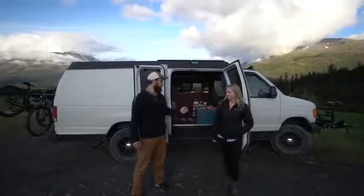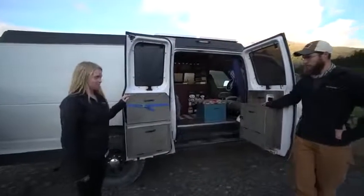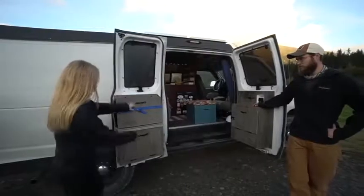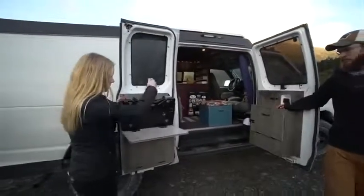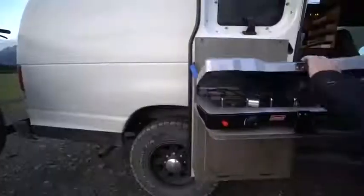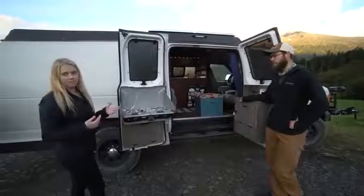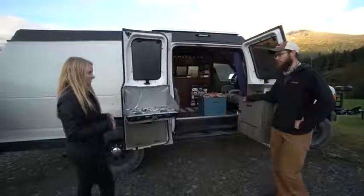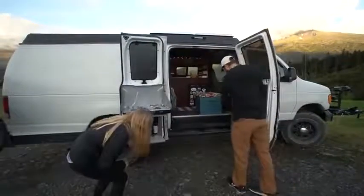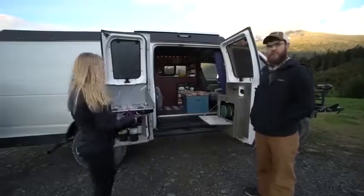We haven't had to make a single repair since then, other than breaking a few hinges here and there, yanking doors off. So this is our kitchen, where we do all of our cooking. We actually made these wood pieces to fit on the doors — I painted them and he did most of the woodwork. On here we put some leftover vinyl countertop from the interior. This is our stove.